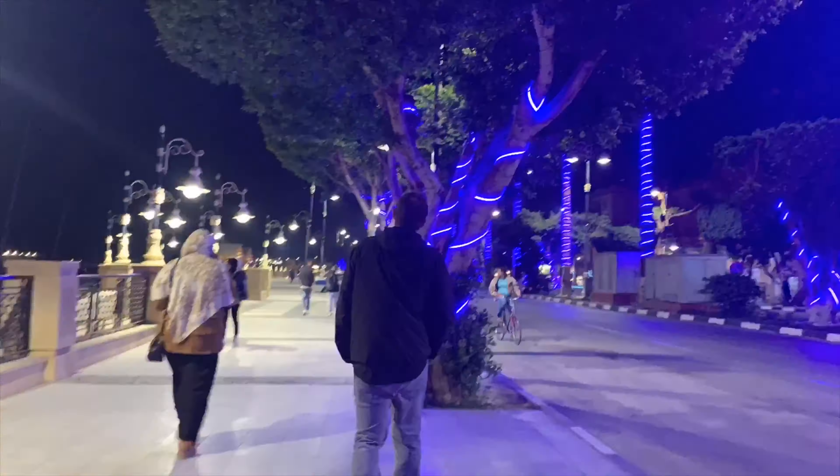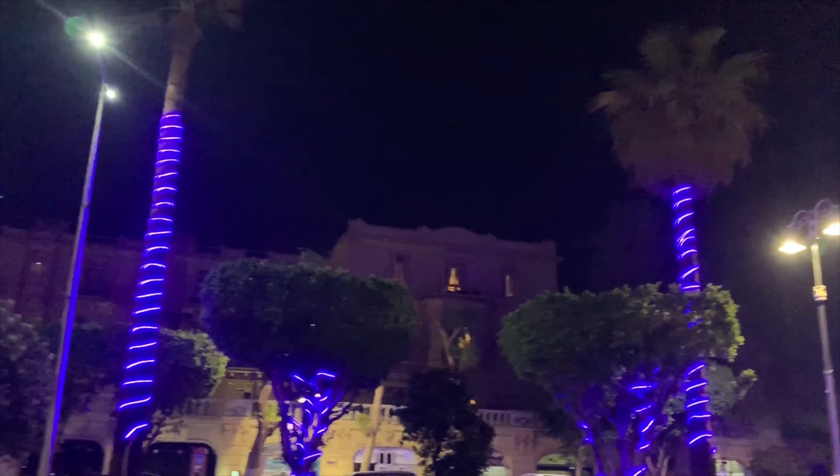We are walking through a busier part of town now — more shops and stuff. It still feels really, really safe. This area here is called the Corniche; it's like a boulevard that goes along the Nile. It's really nice.